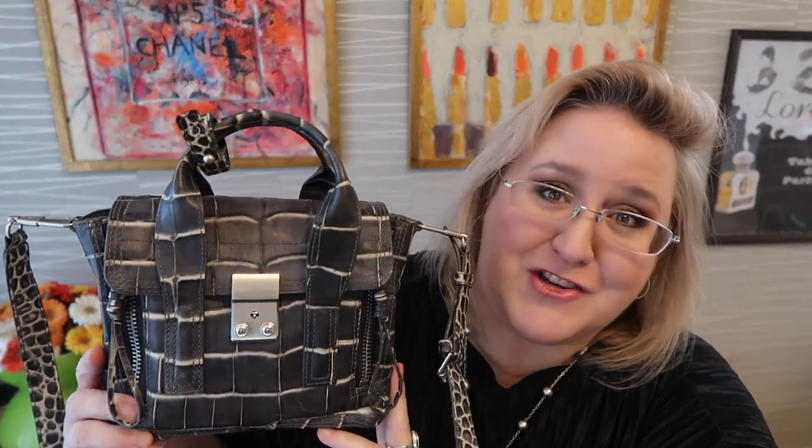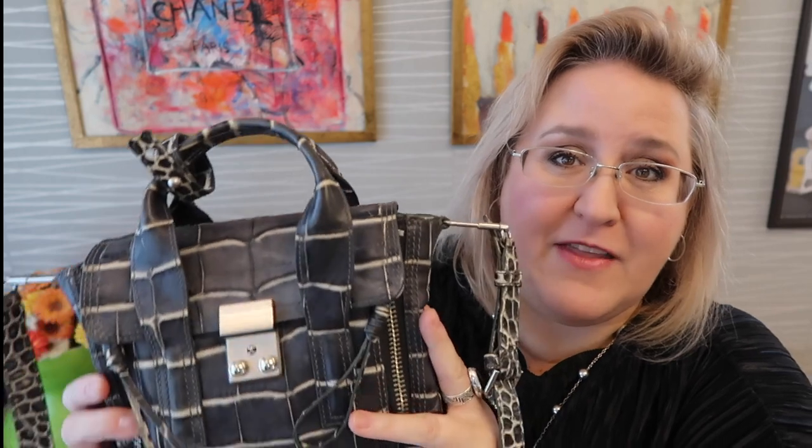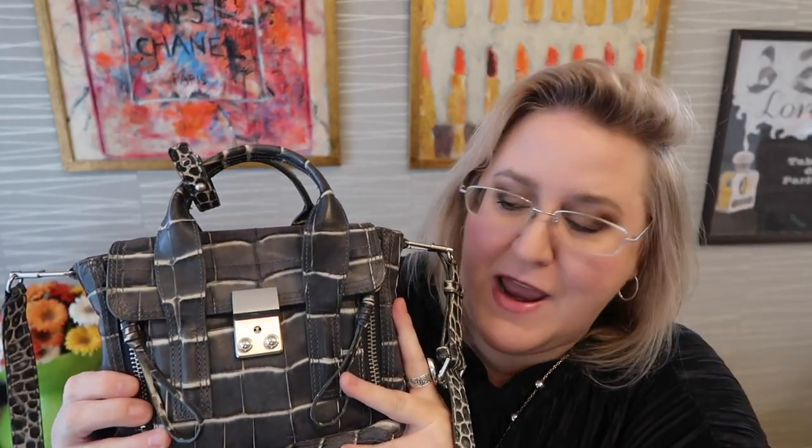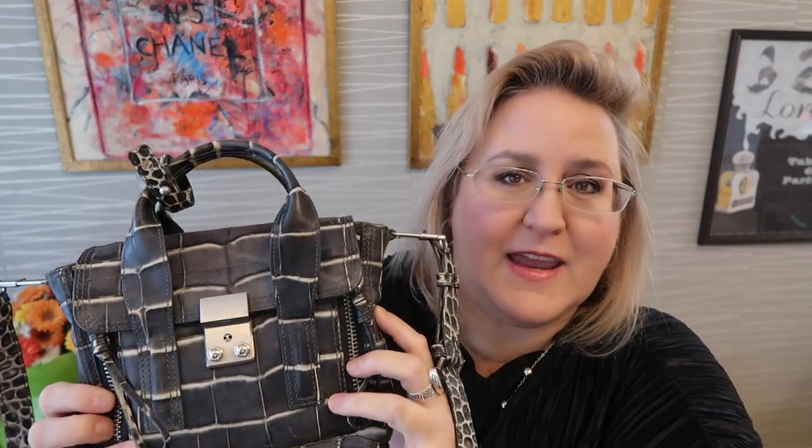So it is a mini — not a nano, a mini Pashley — and this is in croc, and it's real croc. I thought it was gonna be embossed, so very happy with that. The color is kind of like a bluish gray with an off-white or cream effect that can go with so many things. I love the fact that it's very cool tone and the print doesn't clash.